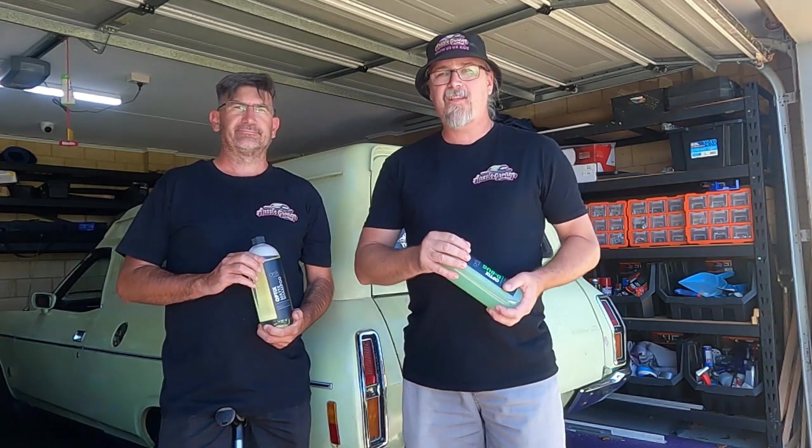G'day everyone, welcome to another episode of Aussie Garage. Today's episode is proudly sponsored by Optics Nano Technologies by AutoFX WA. Optics is a 100% Australian owned and operated company and they can supply you with all your ceramic coating and car care needs. They're West Australian based but ship Australia wide and also overseas. Any purchase over $10, make sure you use the code OZG-FREEGIFT and you'll get a free gift from Optics. Big thanks to Optics Nano Technologies for sponsoring Aussie Garage.